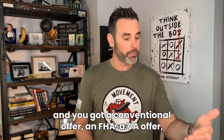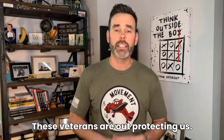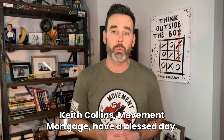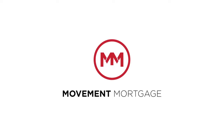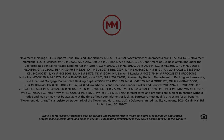If you're looking at an offer and you've got a conventional offer, an FHA, a VA offer — don't put that VA offer as less than. These veterans are out protecting us. Let's help them get housing to protect their family. Let's take care of our veterans. Keith Collins, Moving Mortgage. Have a blessed day. Please reach out with any questions — we would love to help. Take care.